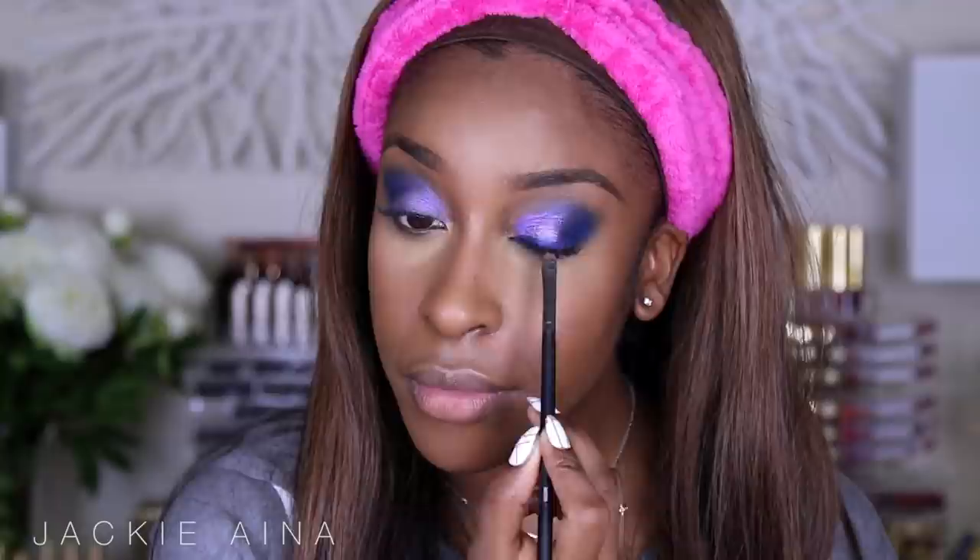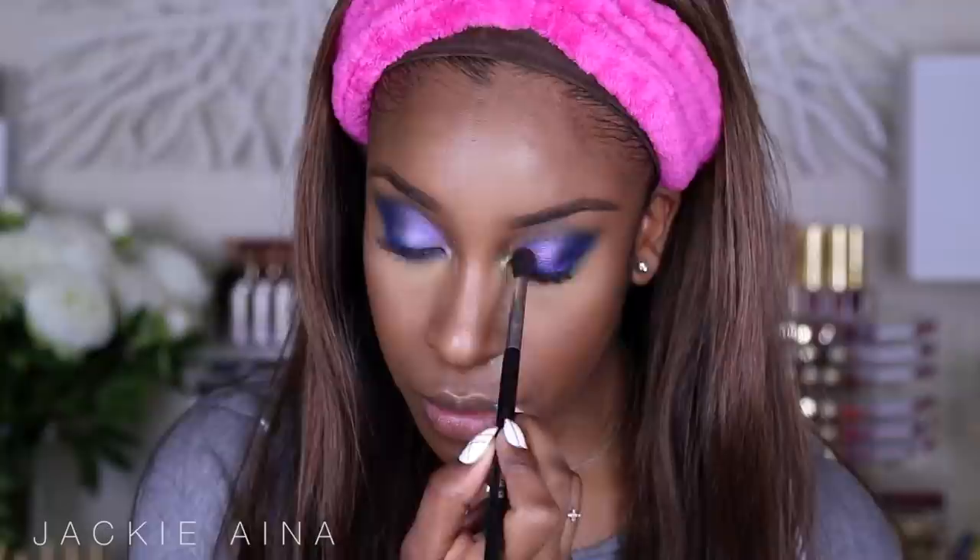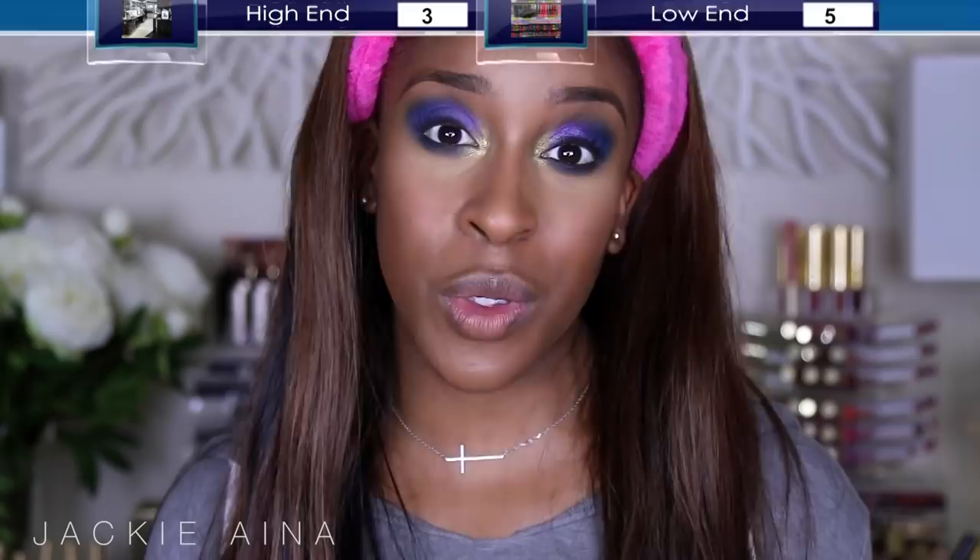I'm layering Lace and Dare on top of each other. Then taking the dark blue and smudging it along the top and bottom lash line. I'm taking Gold Mine as a tear duct color on the Urban Decay side, and on the ColourPop side this one is called Telepathy. For eyeshadows, honestly some of these lower-end ones are incredible — Milani has awesome eyeshadows too. I'm going to give this one to the drugstore. One point for the low-end team.